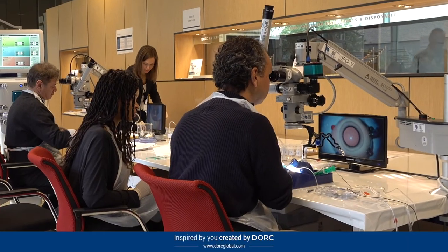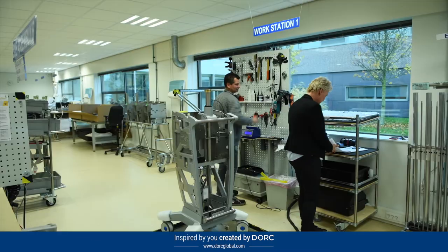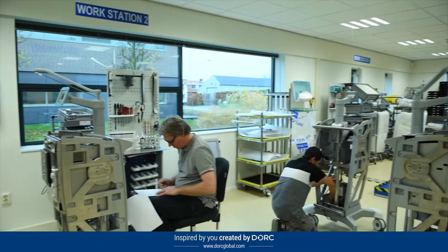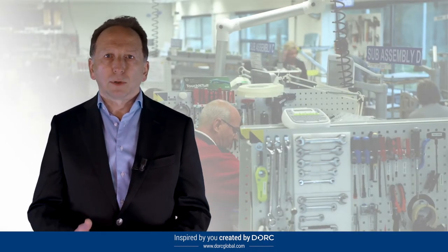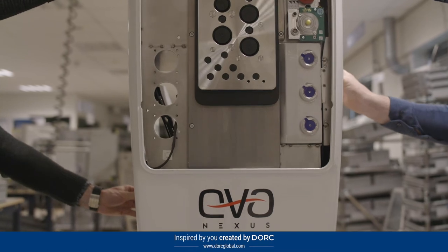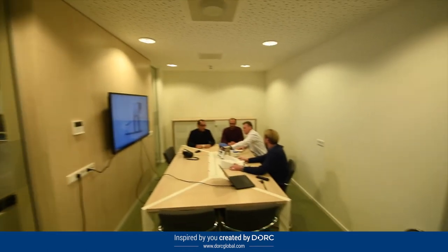Dork is based in the Netherlands near Rotterdam, with production facilities in Europe and the USA. Our headquarters brings together the global leadership team covering strategy, finance, research and development, quality and regulatory affairs, operations including lean manufacturing, commercial operations and marketing.